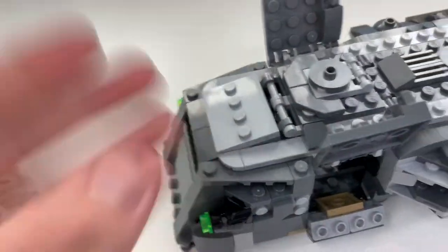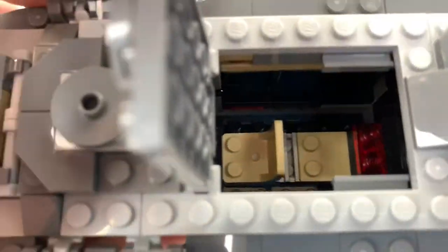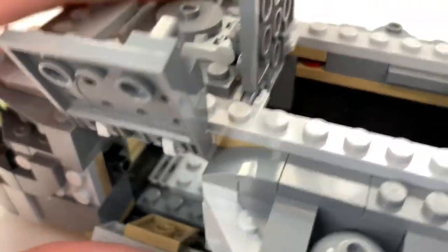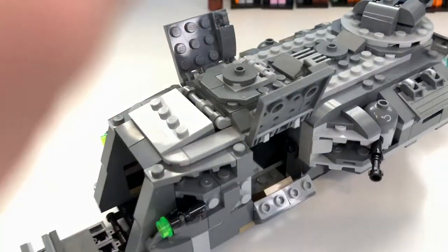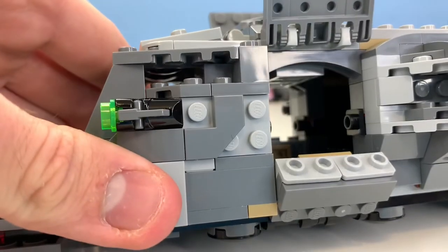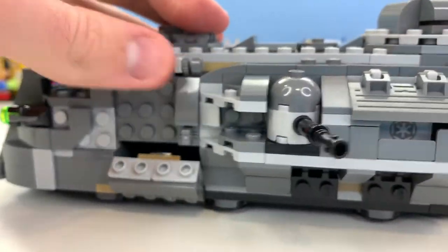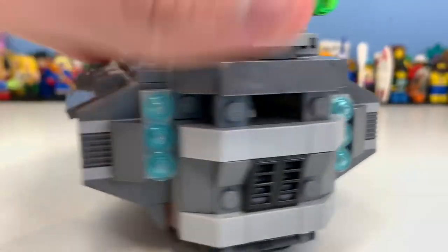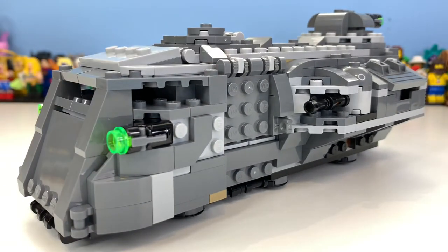You could technically fit five minifigures in this vehicle: one at the front, one at the back turret, two in the seats, and potentially one or two more inside. It's a shame there aren't more minifigures included, but it's really cool that the option is there. There are also side windows, though I apologize for the light overexposure — it started in the Ninjago reviews and I'm still working on fixing it.